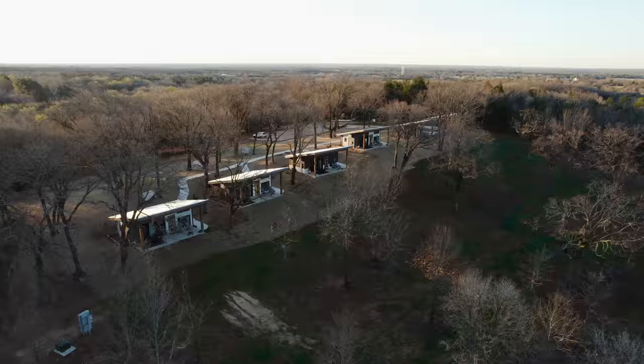Today we are at Texas Tiny Cabins and we got a great view. There are six tiny houses here, so you're definitely going to have one available if you ever want to come check these out yourself. These are awesome tiny houses. It's really windy outside right now, but let's go check them out.